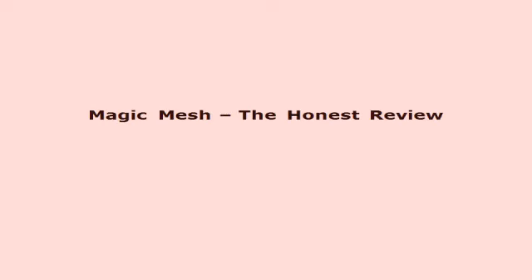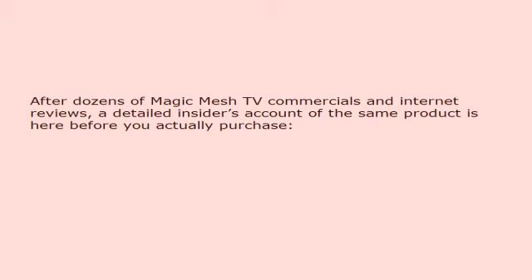This video is presented by magicmeshdoor.org. Magic Mesh: The Honest Review. After dozens of Magic Mesh TV commercials and internet reviews, a detailed insider's account of the product is here before you actually purchase.